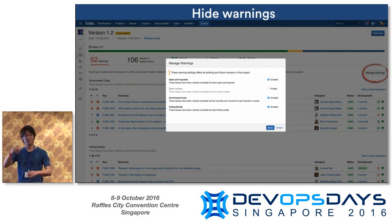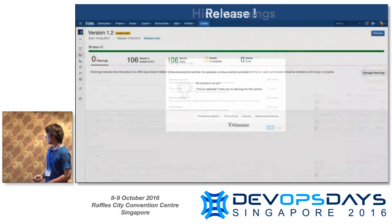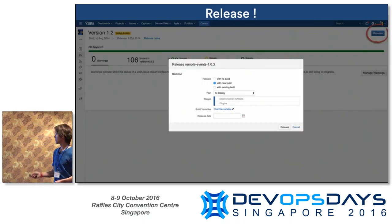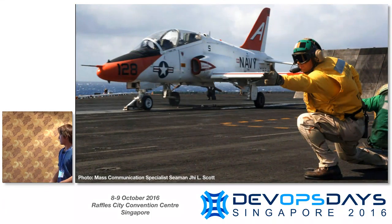Not everyone does these practices, so you can actually go in and manage these warnings and turn things off. We have customers who tell us they do pull requests, but they do them over the shoulder and don't want to do them inside the product — so you can turn these off. But really, the game here is to get the warnings to zero. At which point we can stand back and look at this and go: 106 issues done, no warnings, pull requests are good, things have been reviewed, things are passing their builds — and we can proceed and release.